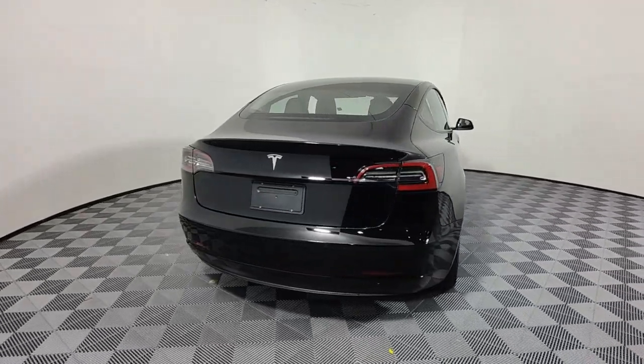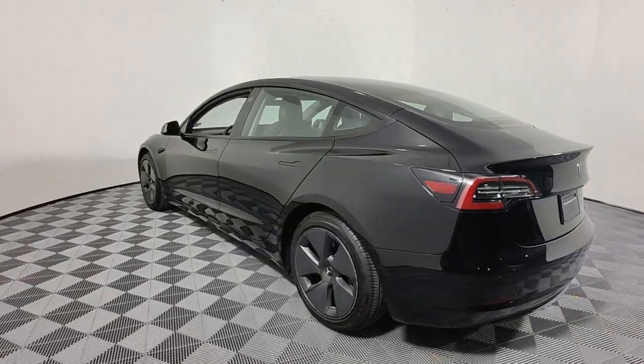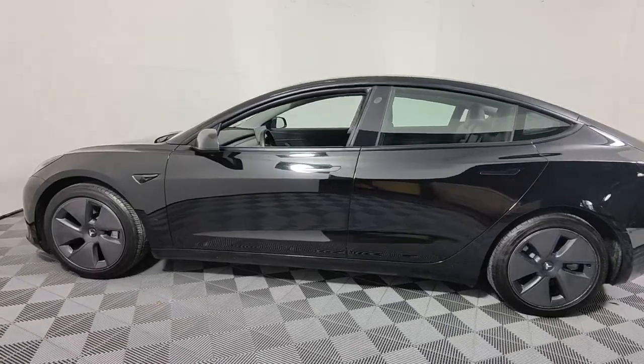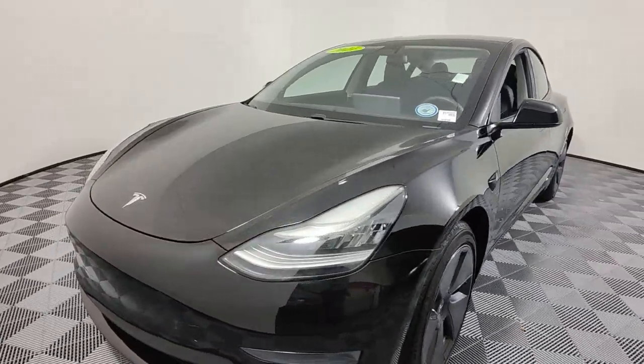Here's a sleek Model 3 that delivers industry-leading EV design and technology, impressive range, and rewarding performance. From its uniquely minimalist interior to its impressive safety and infotainment features, it promises you an absolutely brilliant future.